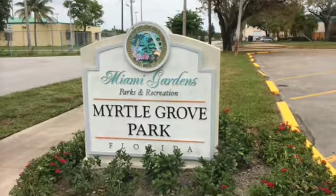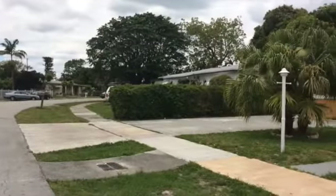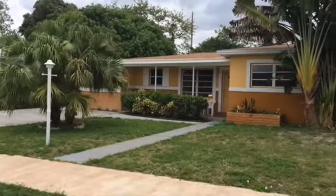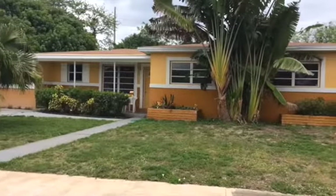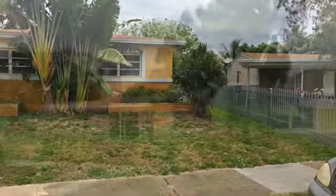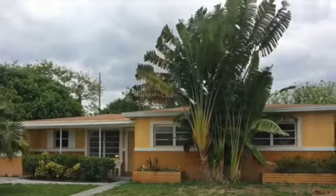Hi everyone, Aaliyah Martinez here, your top agent in the area with Remax PowerPort Realty. Brand new listing — property address 17831 Northwest 28th Court, Miami Gardens 33056. I'm super excited about this particular property.